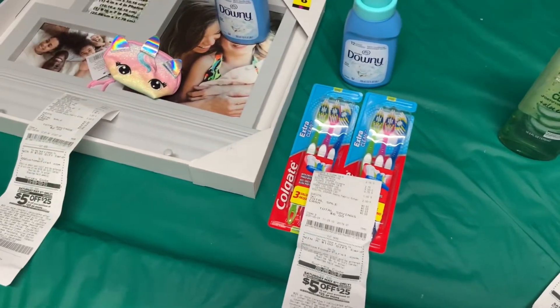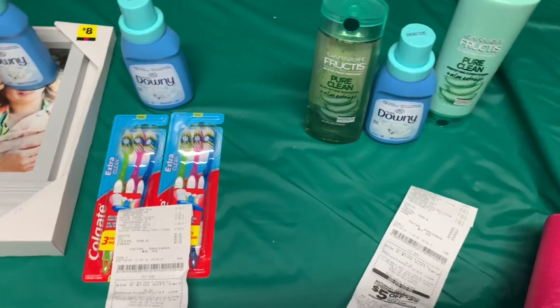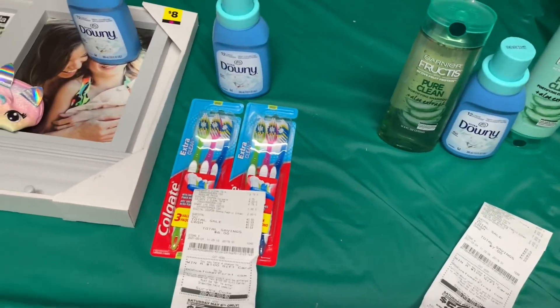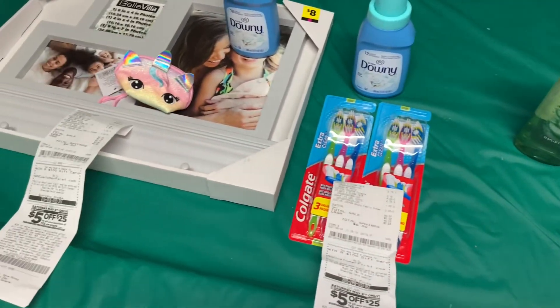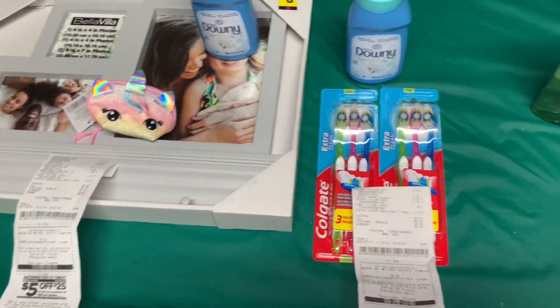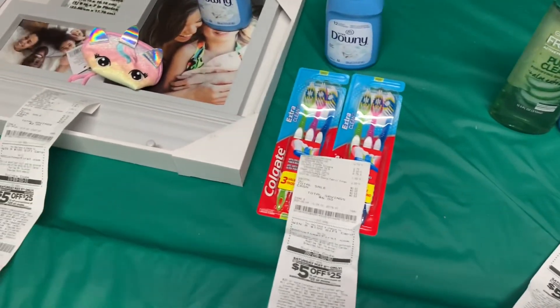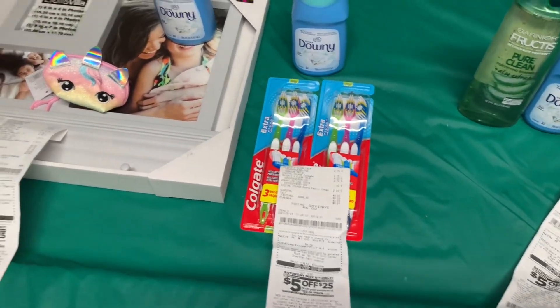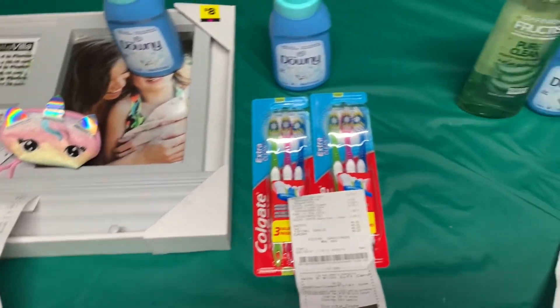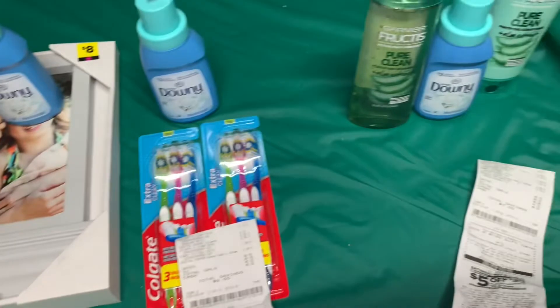Hey friends, welcome back once again to my channel. In this video I want to share with you guys the freebies that I did today at Dollar General store. I didn't want to include them in my penny haul since I didn't want to make the video longer. As you guys know, I do my videos in both Spanish and English, so that's why I decided to do this video separate.